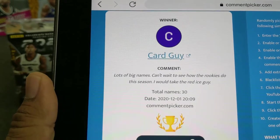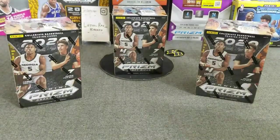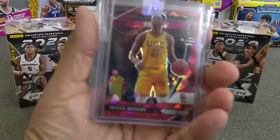Alright, next one. Card Guy: 'Lots of big names, can't wait to see how the rookies do this season. I will take the red ice guy.' You got it, Card Guy. Congrats, man — you are the winner of that card.